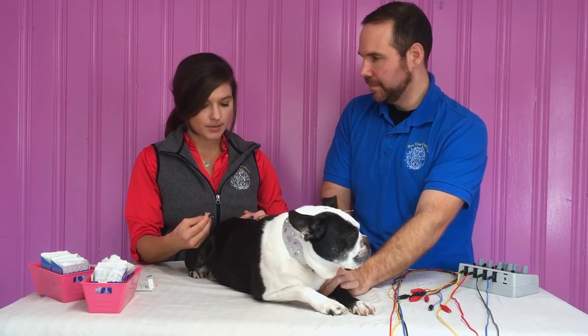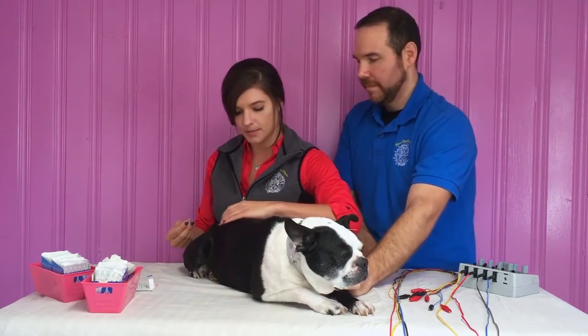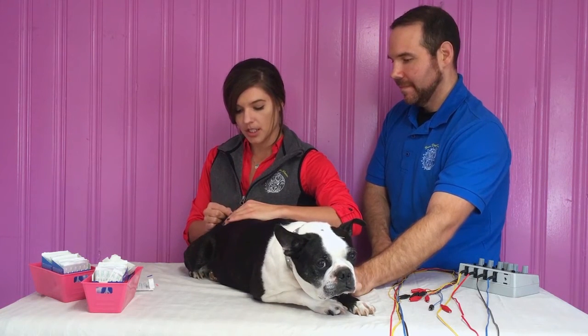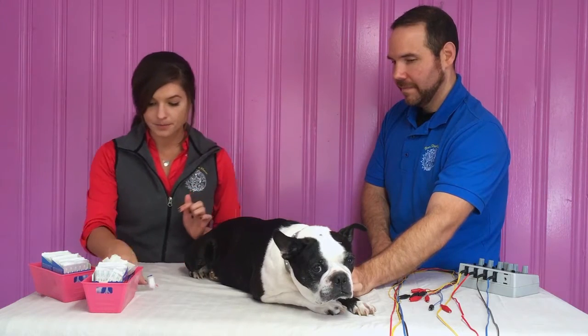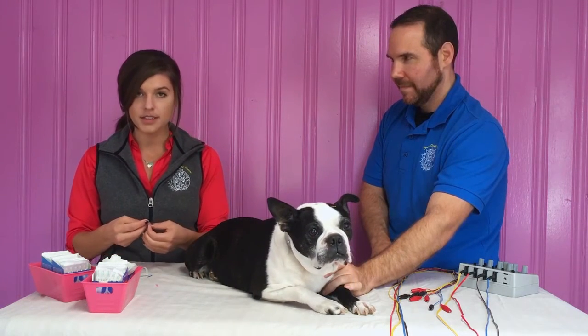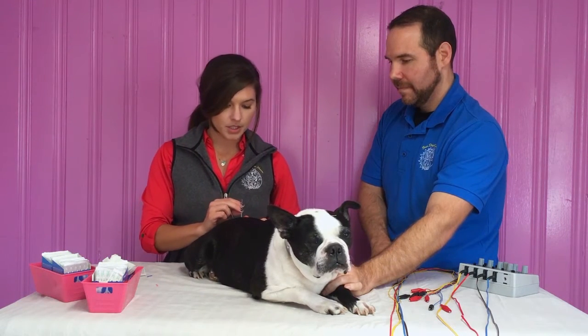Since this is Cutie Pie's second treatment, and she is weak in the hind end, we're going to be treating a lot of points in the back end. That's Bioway, which is another endorphin-releasing point, and it also helps with inflammation in that area.